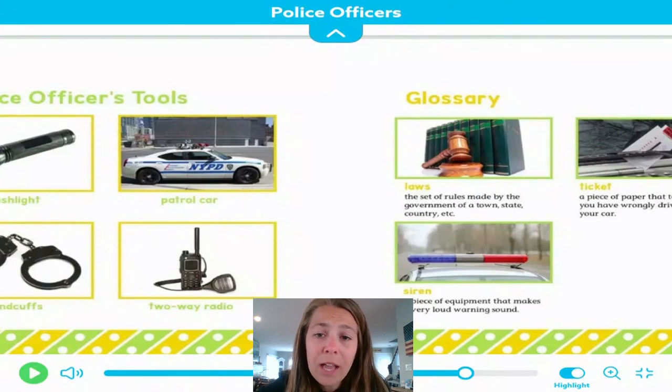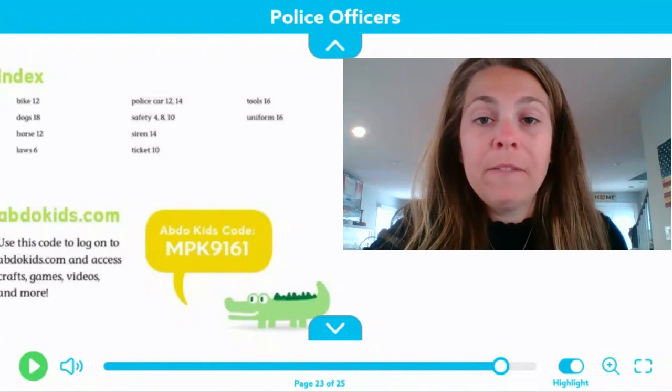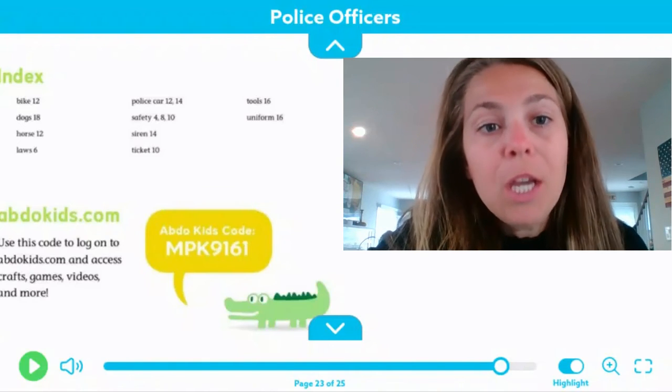We also have a glossary. A glossary will give us definitions of words that are unfamiliar or important to the topic. Our vocabulary words that were bolded in the book were laws, ticket, and siren. This provides words that are going to be found pertaining to the topic.